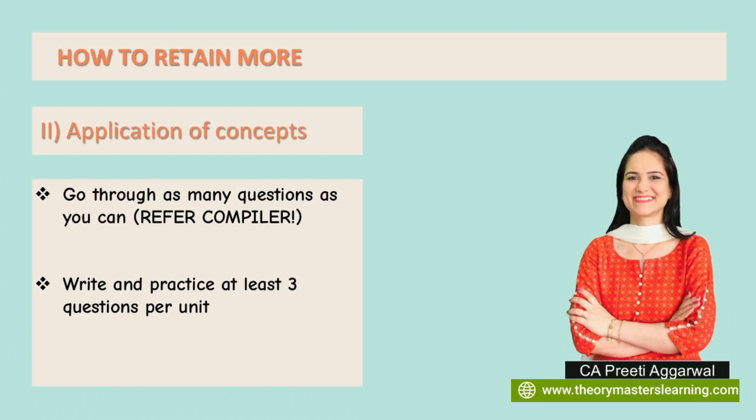Write and practice at least three questions per unit from the compiler. You can even ask your mom to choose any questions from that unit and write those answers as a self-test before your preliminary paper. Then compare your answer with the model answer. The more you write, the better you will retain.